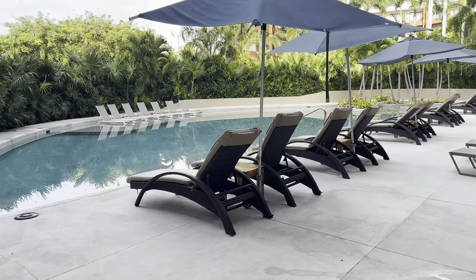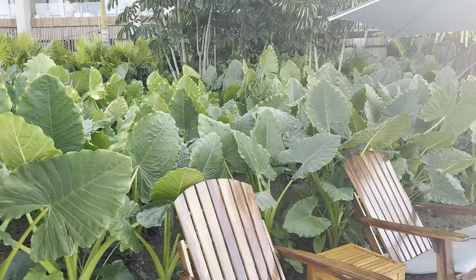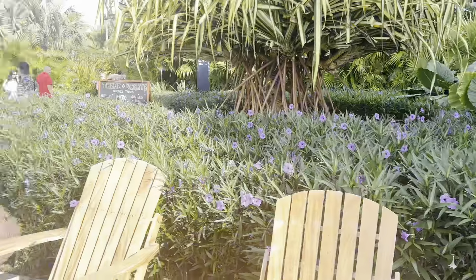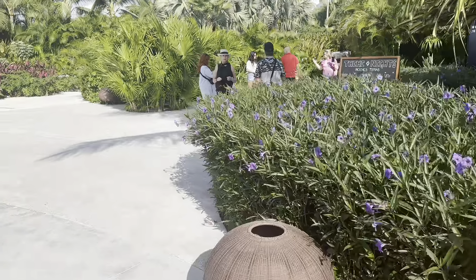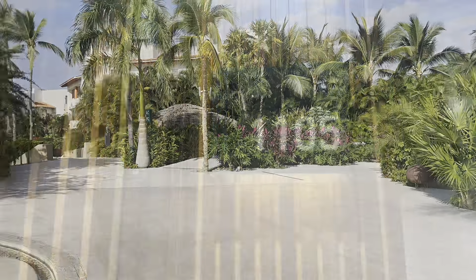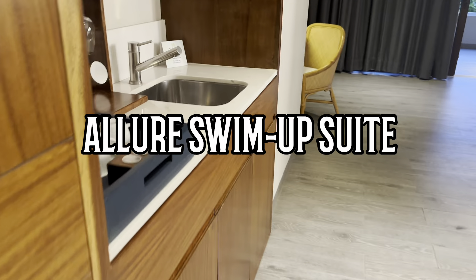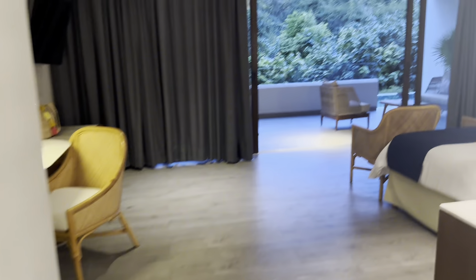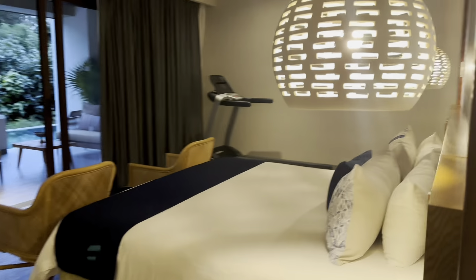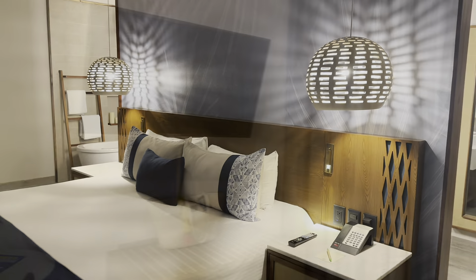In front of some of the buildings there are quiet pools, so you don't have to go to the main pool — you can relax and enjoy these beautiful pool areas. Now let's check out one of the one-bedroom suites: the Allure Swim Up Suite. This is a fantastic option for a couple looking to honeymoon, renew vows, or enjoy a romantic getaway.